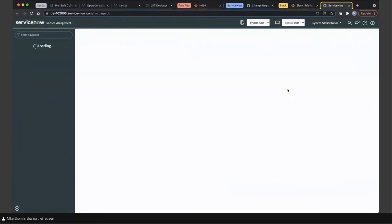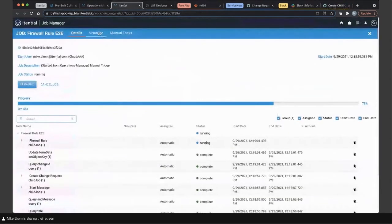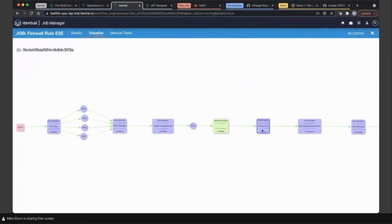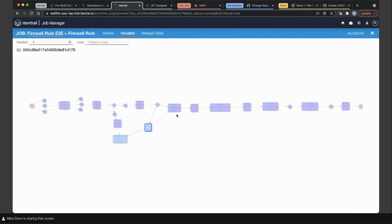We can see the change request has been created in ServiceNow. This is a change request that's going to be used within our automation. We've set this up so that it creates the change request and continuously updates it in both Slack and ServiceNow, so we're able to see the information as the automation progresses. Hopping back inside of Itential, I'll click on Visualize to jump back into the flow. This is our top-level automation. As a best practice, we've made this really reusable so that our network change is just a task in the middle of our automation.